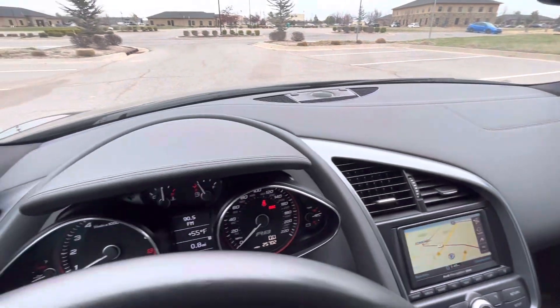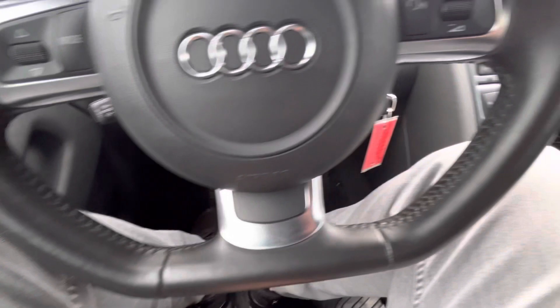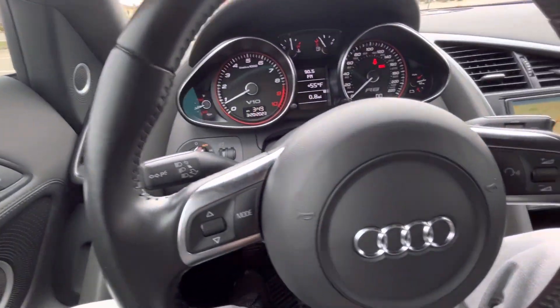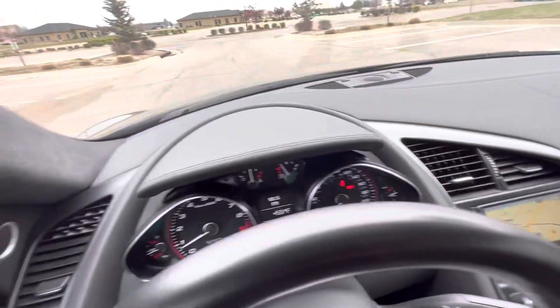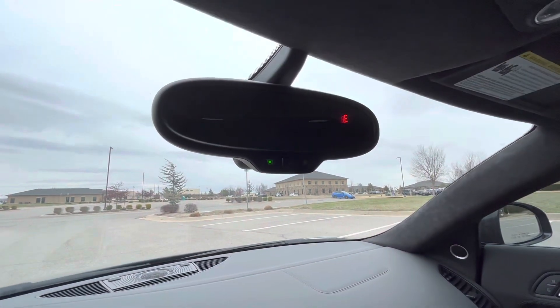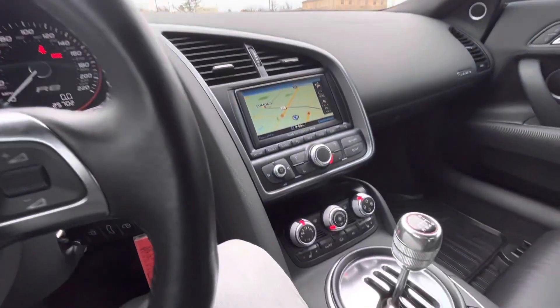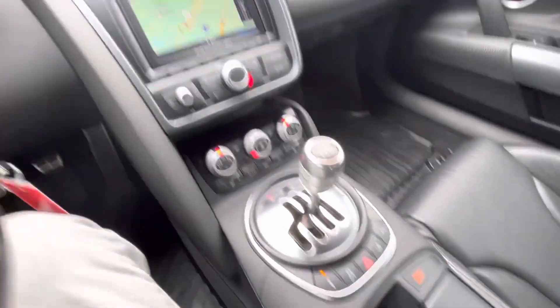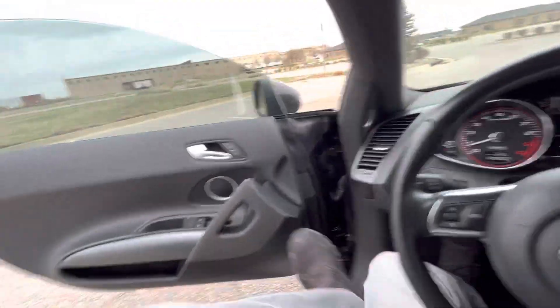Dash looks good. It has Bang & Olufsen premium audio. No wear on the steering wheel, all of the buttons are intact and look great. This car is very well kept — I would have never guessed it was a 2011 by the condition of it. We have Alcantara from the A-pillars up, universal garage door remotes, auto-dimming rearview mirror with a compass. The upholstery looks great; everything in the car just looks super nice and very well taken care of. No wear on the steering wheel or any of the buttons.